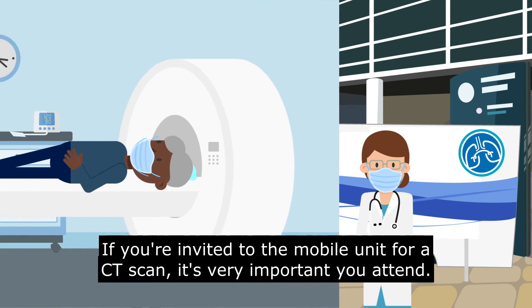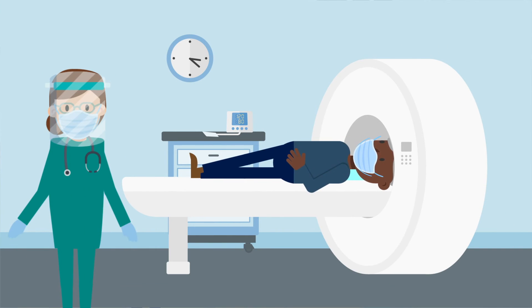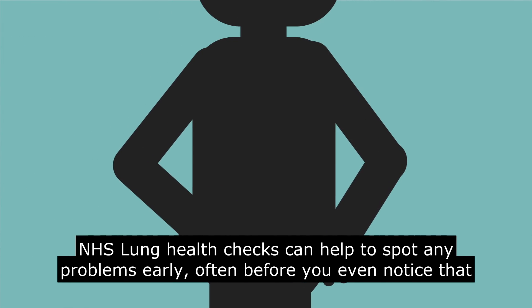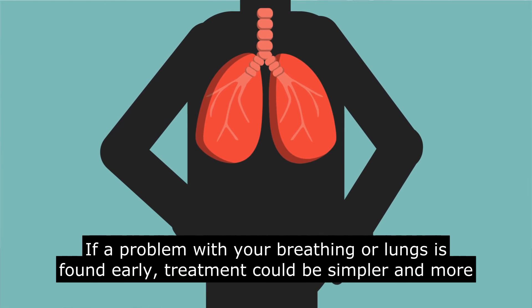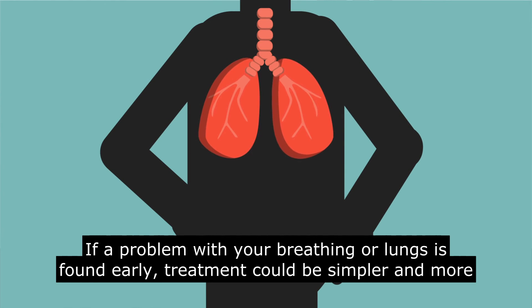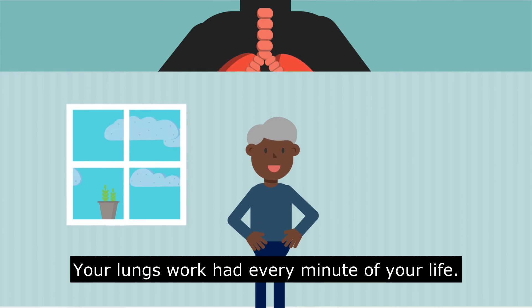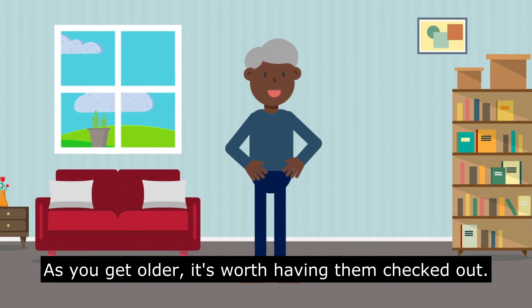If you're invited to the mobile unit for a CT scan, it's very important you attend. NHS lung health checks can help to spot any problems early, often before you even notice that anything is wrong. If a problem with your breathing or lungs is found early, treatment could be simpler and more successful. Your lungs work hard every minute of your life — as you get older, it's worth having them checked out.